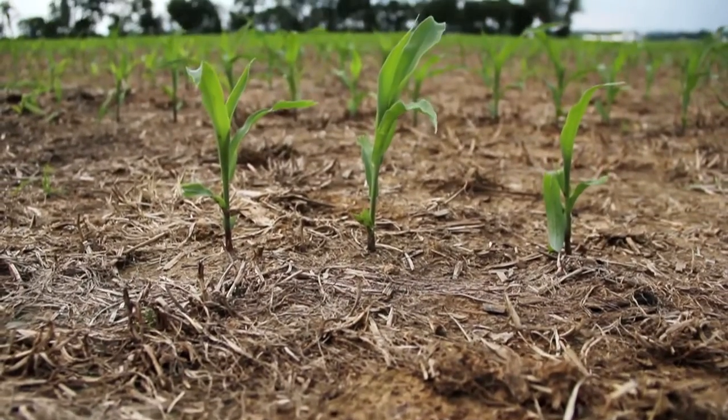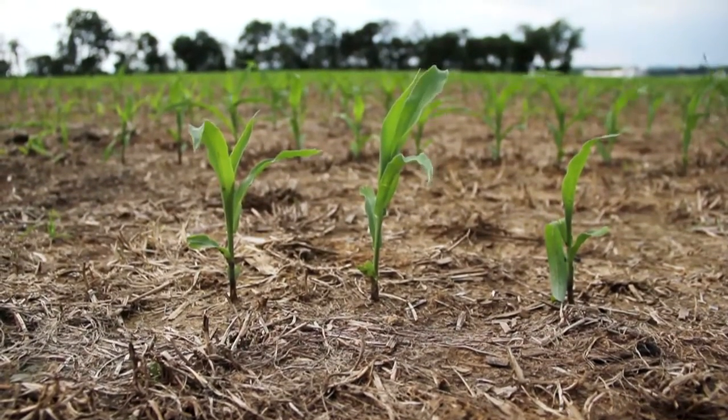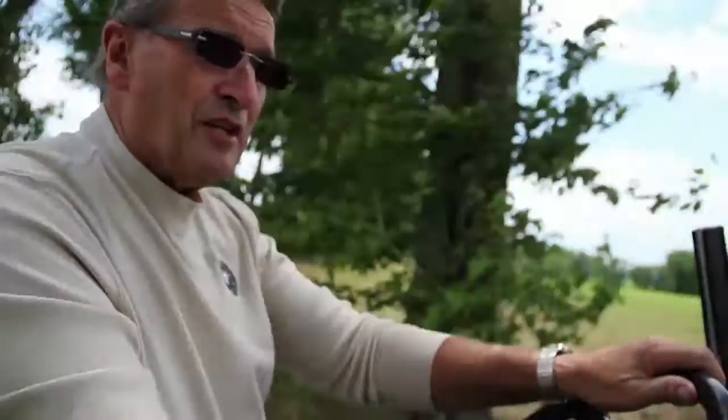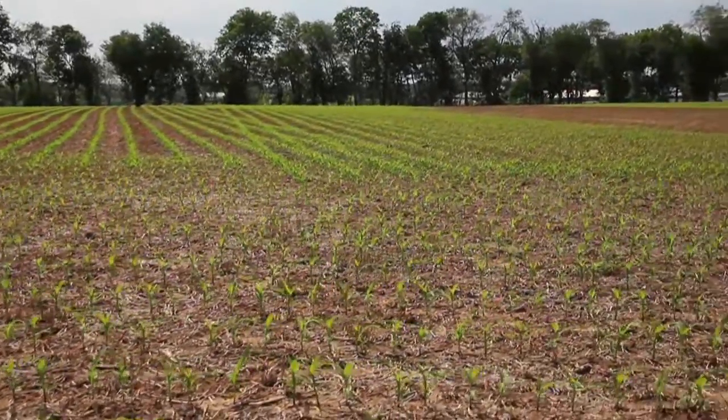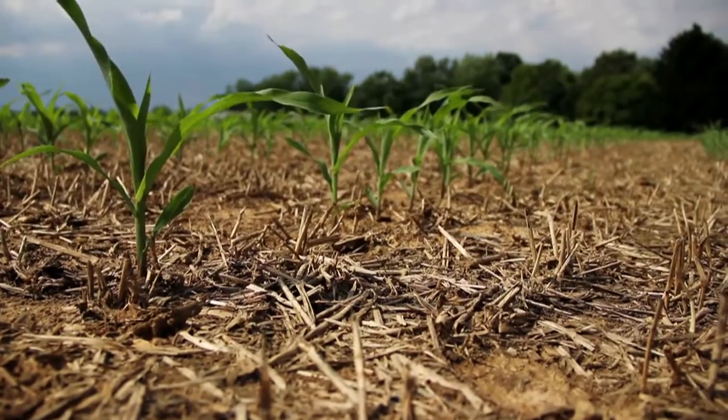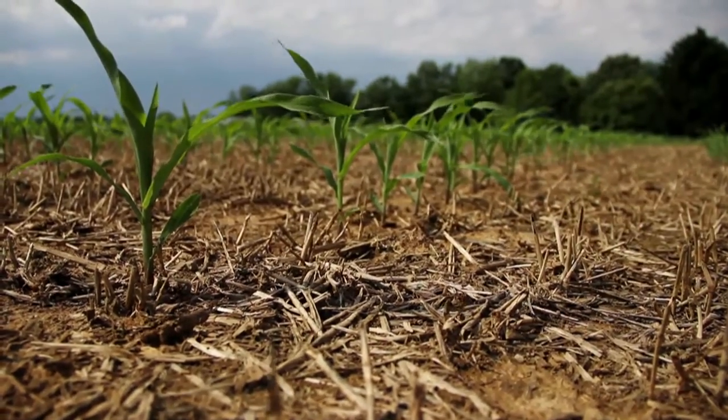After you no-till for a couple of years, your soil gets full of roots and it's kind of like a sponge. No-till economically — number one — is you don't need to use all that fuel to plow and till the fields. If you have a dry year, you're going to get a much better crop because it holds that moisture down there just like a sponge. It's just the greatest conservation practice that you can have.